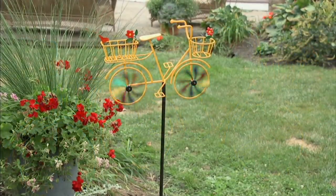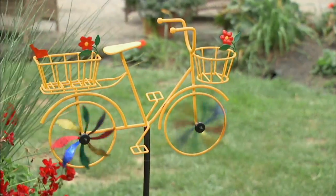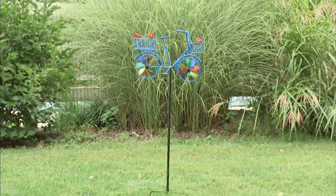It might remind you of going to the shore and riding bikes on the boardwalk with your family. I love that going-back-in-time kind of thing, that nostalgia — some sort of simpler time kind of story.